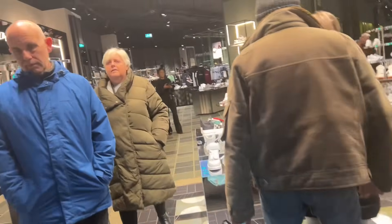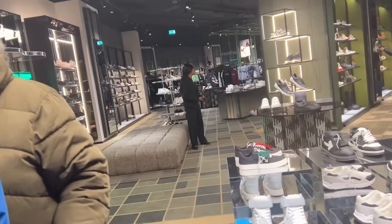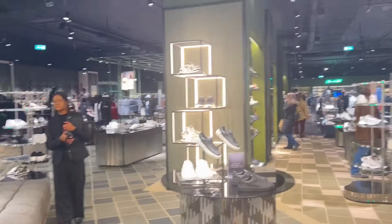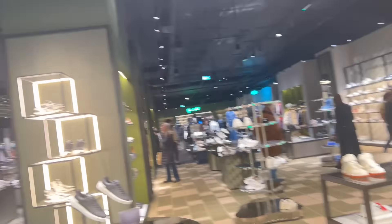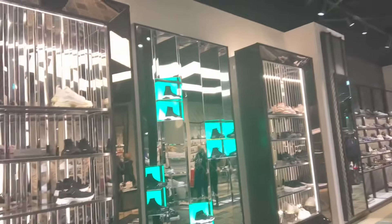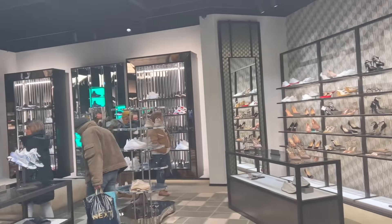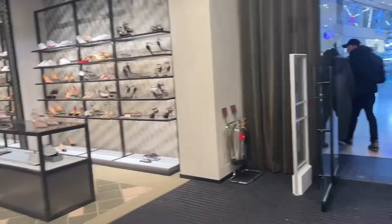It does look expensive. There seem to be people walking around but I can't see anybody actually buying anything. It's early days - it's only been open this week, I think. You can tell it's an expensive store - it's got a security guard on the door.